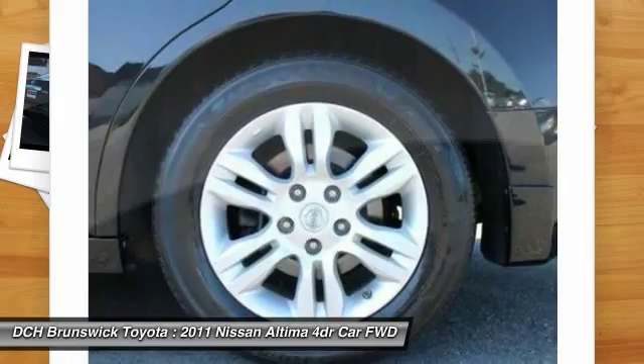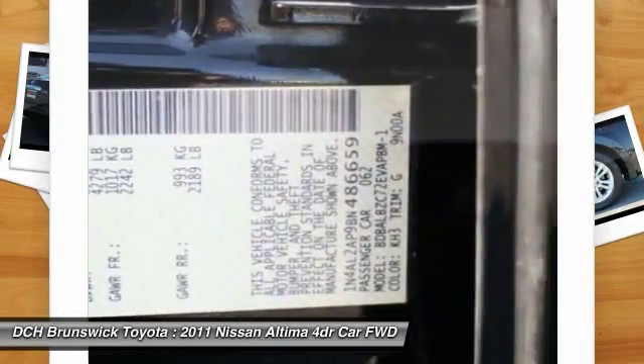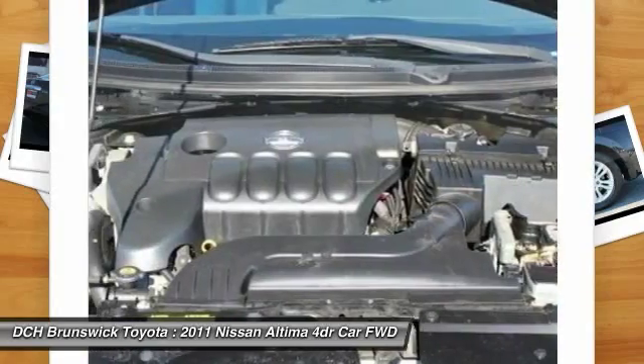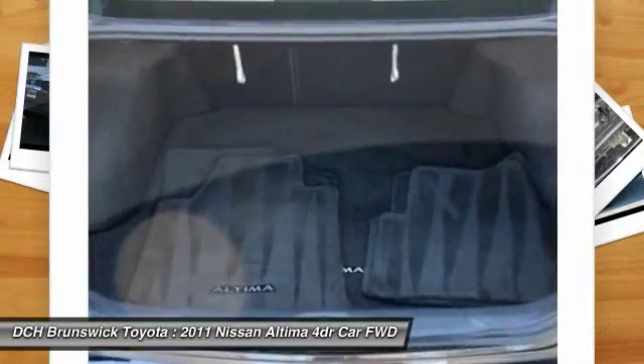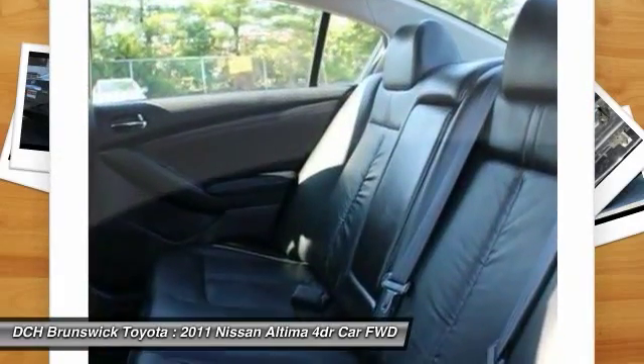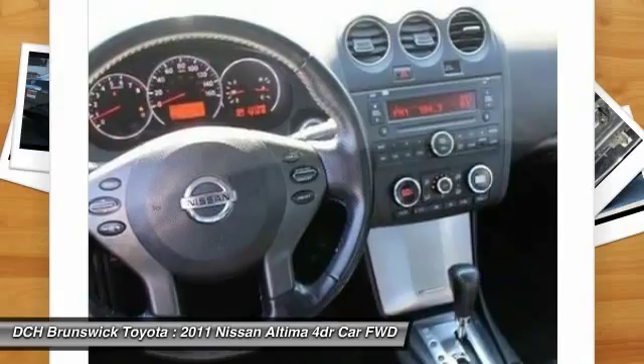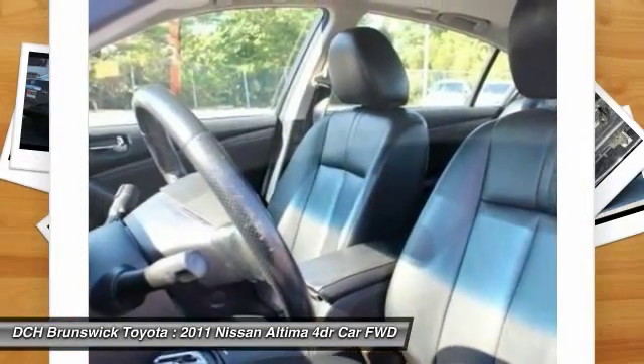Drive away with a great deal on this vehicle. Call or stop in today. The Nissan Altima.